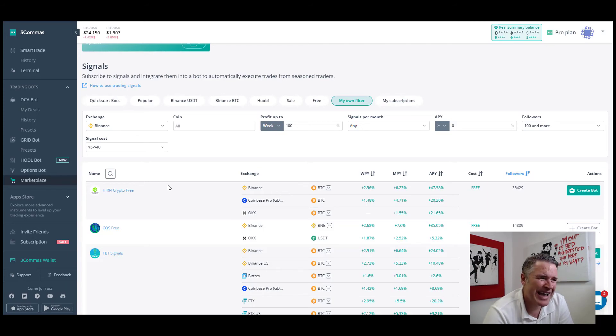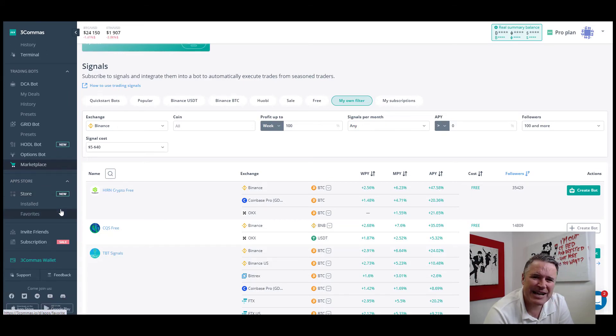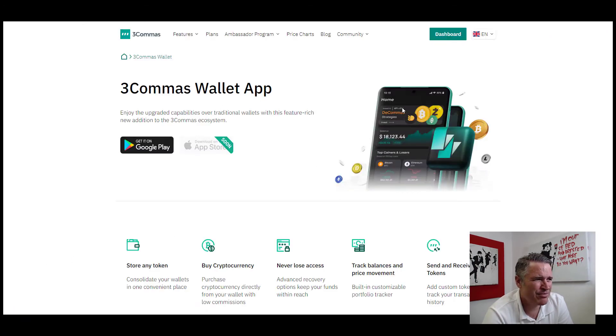In the marketplace you can see what kind of returns different strategies have made and whether they're free or paid. There are also add-on apps you can purchase to enhance your experience — things like back testing and trade statistics. You can invite friends and earn a referral bonus. And finishing off, there's the Three Commas wallet you can sign up to, plus a very good mobile app as well.